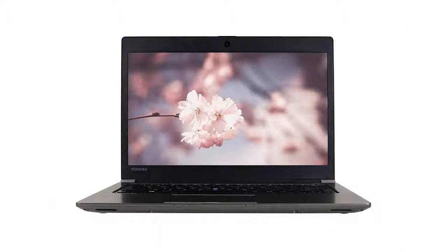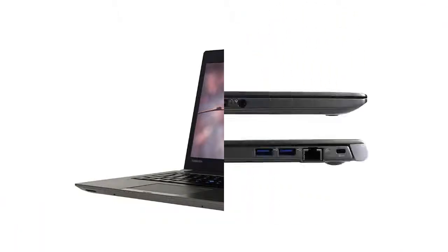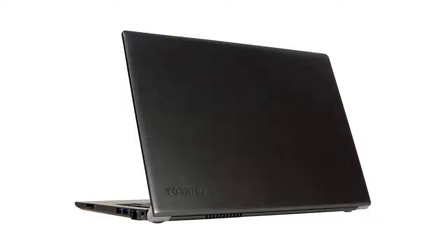The Toshiba Portage is a business laptop with a compact design, long battery life, and strong connectivity options for most of your external devices. It offers a powerful processor and a good design, along with a solid-state drive.